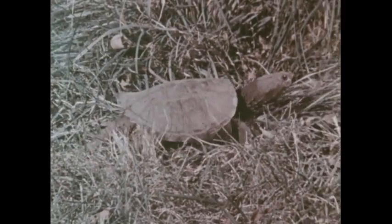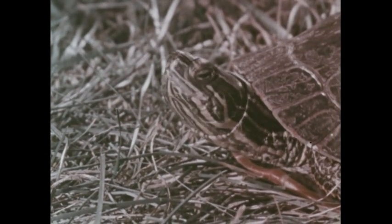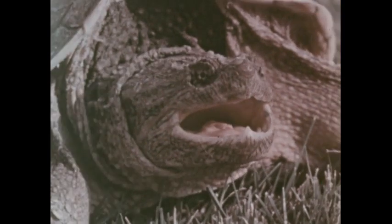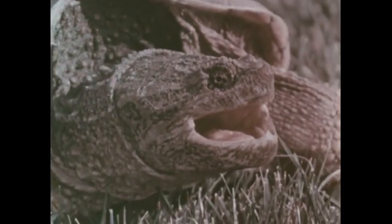As he crawled away from the pond, he met one of his relatives, a snapping turtle. Tuffy asked him, "Do other animals make fun of you because you're slow?" "Oh, no," said the snapping turtle. "If animals made fun of me, I'd snap at them with my hard, sharp jaws." But Tuffy wasn't a snapping turtle — he didn't want to snap at anyone.